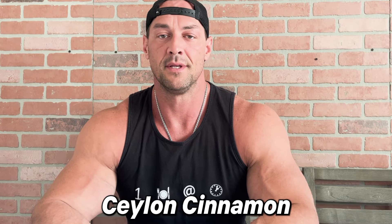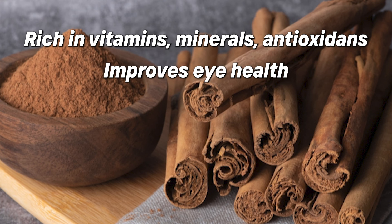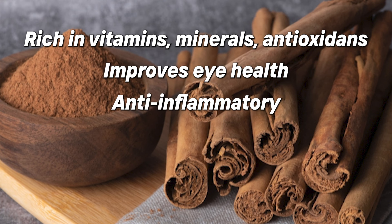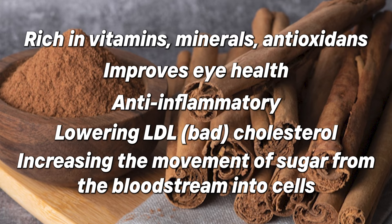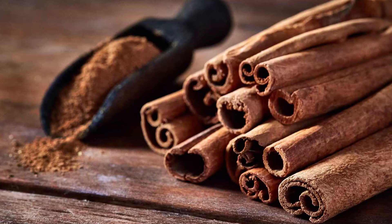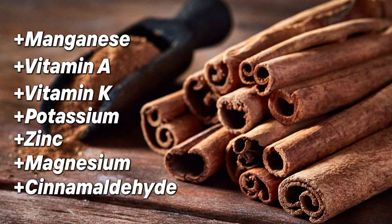The next ingredient is Ceylon cinnamon at 600 milligrams. The health benefits of cinnamon are large. It's rich in vitamins, minerals, and antioxidants. It contains beta carotene, which promotes eye health, has anti-inflammatory properties, helps lower cholesterol levels — particularly LDL — and improves insulin response, aiding in managing blood sugar levels. Ceylon cinnamon is also a good source of manganese, vitamin A, vitamin K, potassium, zinc, magnesium, and cinnamaldehyde. One teaspoon serving contains minimal calories, protein, fats, and carbs.